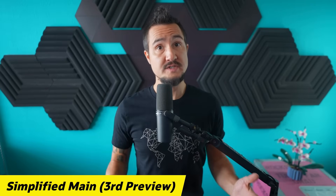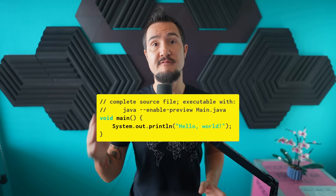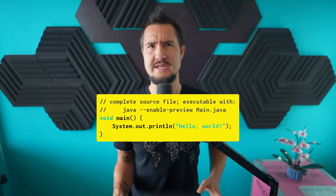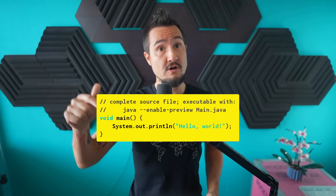The simplified launch protocol sees its third preview with two additions. As before, it allows you to write a Java source file that only contains a void main method — no args, no static, no public, not even a surrounding class, although you can add all of that if it's needed. If you don't type out a class, one is implicitly declared for you, and this is where the two additions come in.